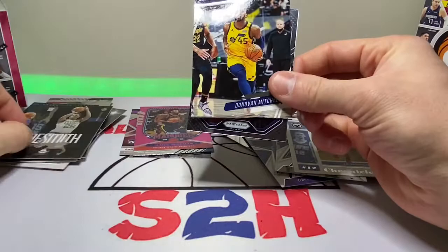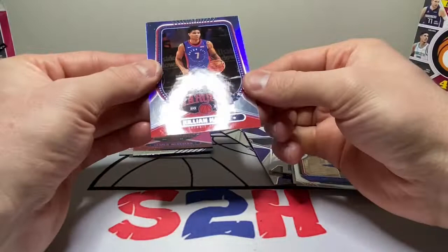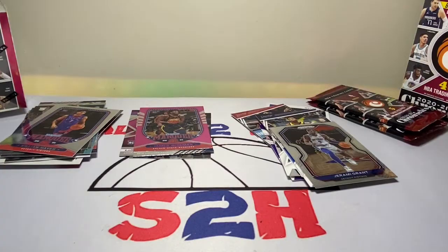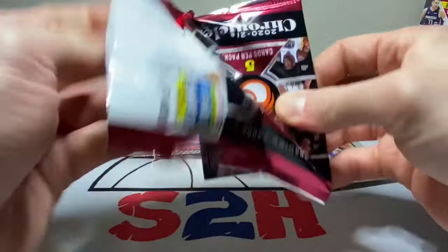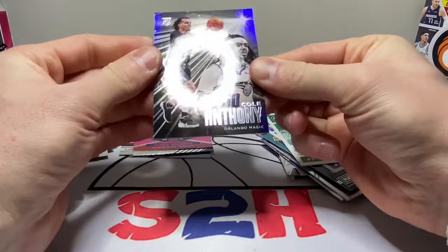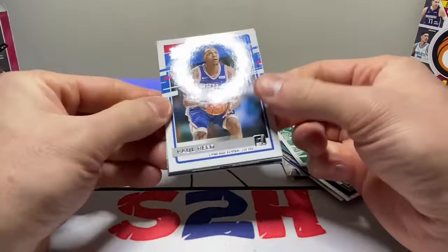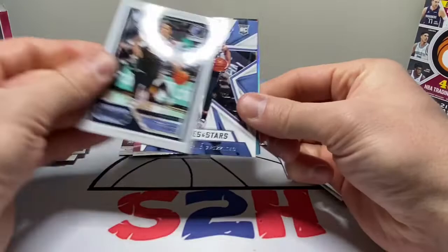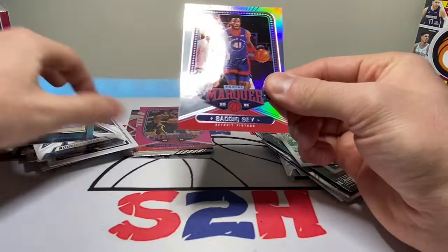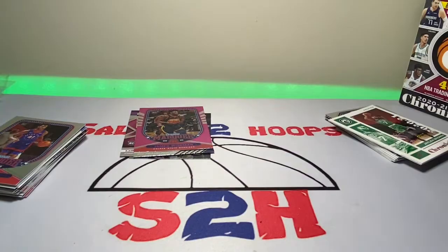We got Aaron Nesmith, Donovan Mitchell — we do have a Prism in here. Jeremy Grant. Was hoping for something other than that. AD, Kira Lewis Jr., Jeremy Grant, Jaylen Brown, and Cole Anthony — not bad there. Paul Reed, another Desmond Bain — just a ton of Desmond Bain in here. Tyrese Maxey and a Sadiq Bey. A lot of rookies in Chronicles which is nice — lower end stuff but still cool nonetheless.